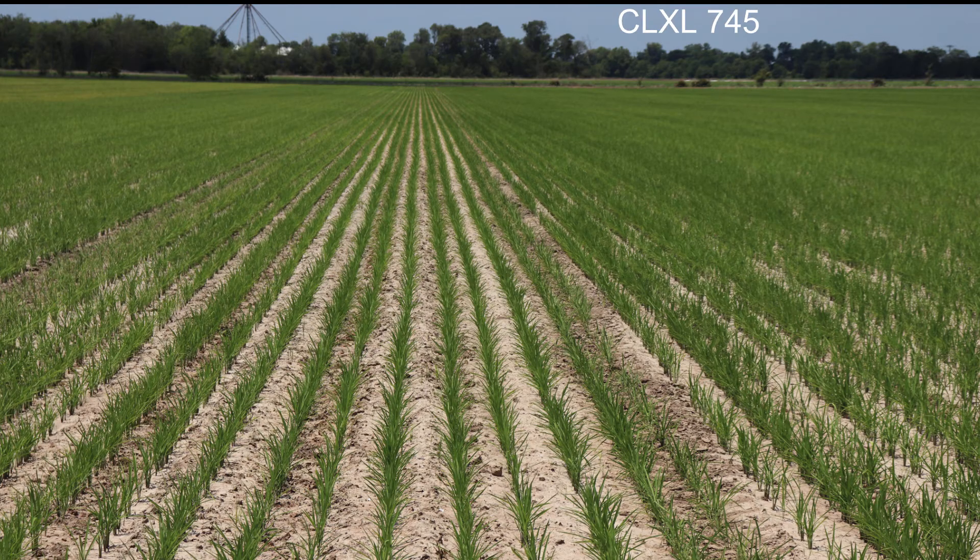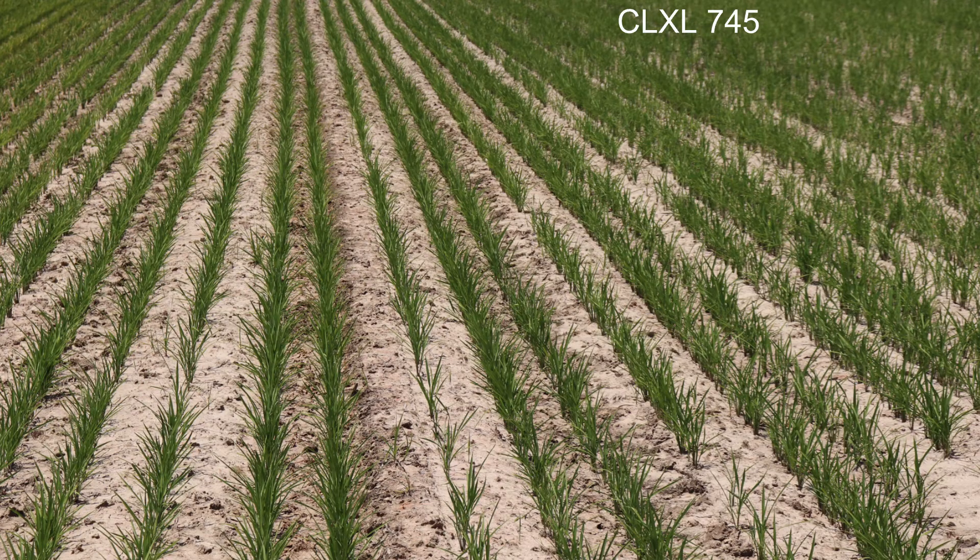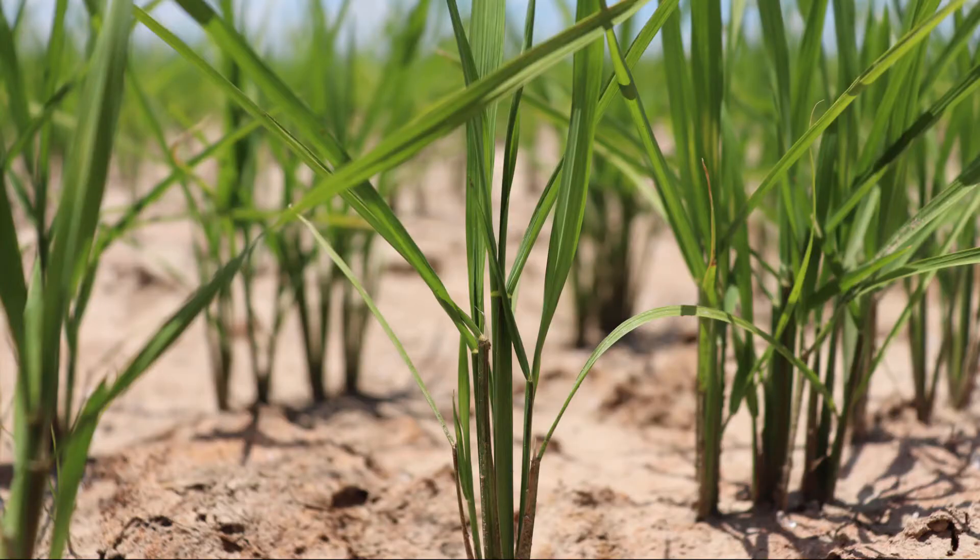The sixth variety in the trial is CLXL745. CLXL745 is a very high yielding, long grain hybrid with resistance to Newpath herbicide for use in the clearfield production system. In the trial plot, it averaged 6 plants per square foot or 5 plants per row foot.